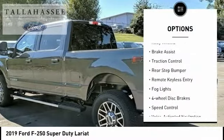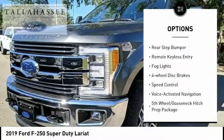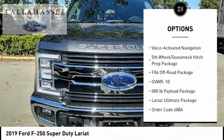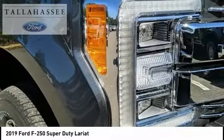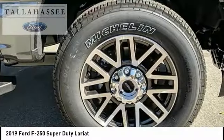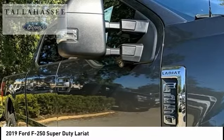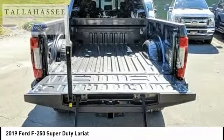Hill descent control, electronic stability control, alloy wheels, brake assist, traction control, rear step bumper, remote keyless entry, fog lights, four-wheel disc brakes, speed control. Take this vehicle for a spin and see why so many shoppers are now proud owners.